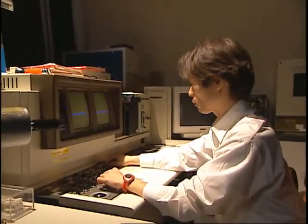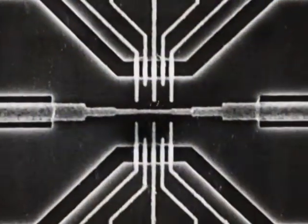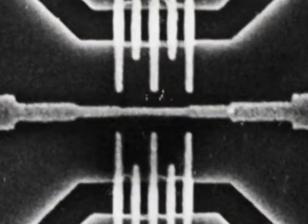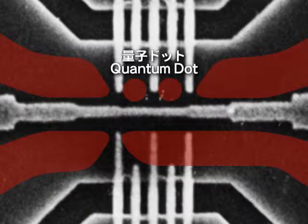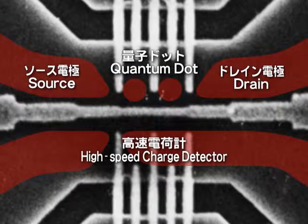The image being shown by a scanning electron micrograph is a nanometer-size semiconductor quantum device, created by basic research laboratories using semiconductor nanofabrication techniques. This is a single electron current meter which consists of two quantum dots, source and drain electrodes, and a high-speed charge detector. The diameter of the quantum dot is about 100 nanometers, or just one ten-millionth of a meter.